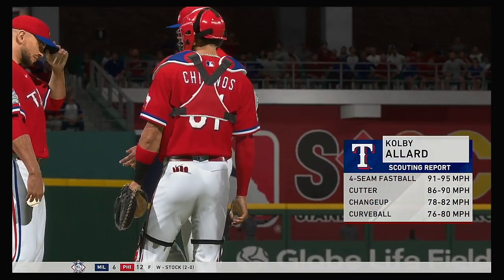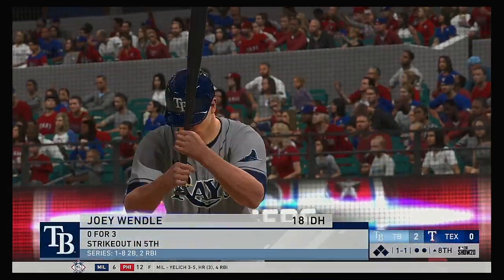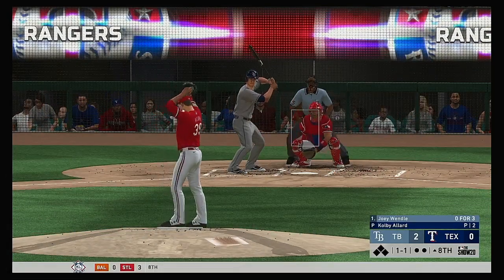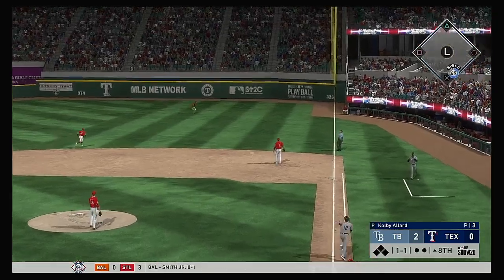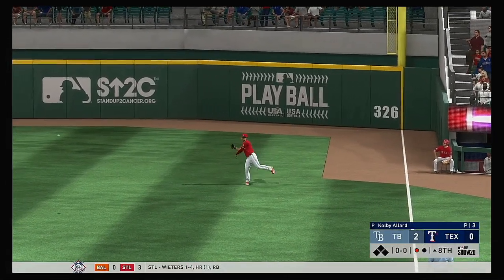Colby Allard has been summoned from the bullpen as he'll do so to start the eighth — number 39. So Tampa's batting order turns over and set to go — Joey Wendle. He struck out swinging in his last trip to the plate. Pulls this one into the air out into right field — Choo on the run, he gets there to make the play for the first out of the inning.